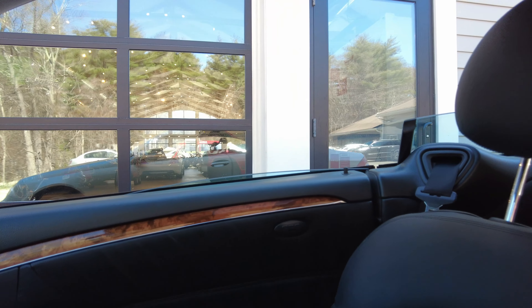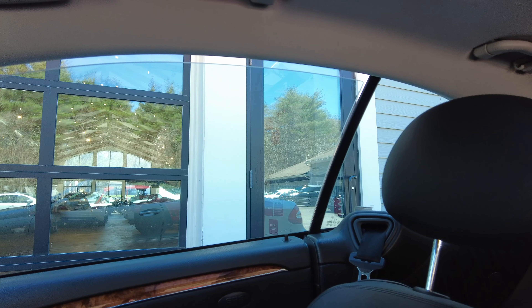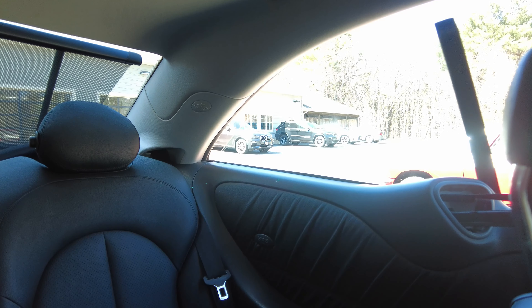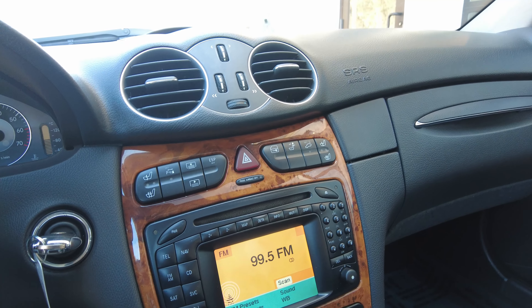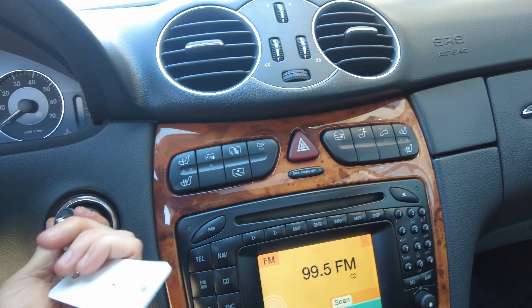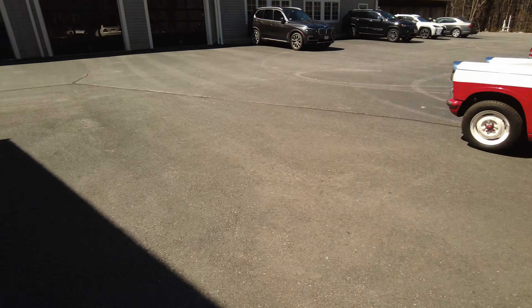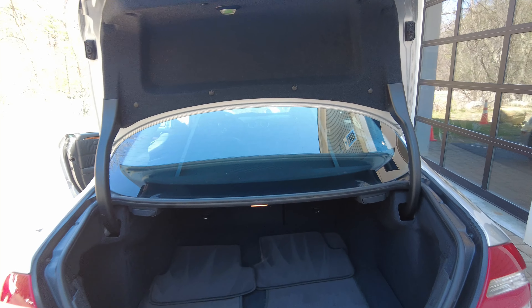All of these windows work properly. Everything really works as designed on this car, and you can tell it was cared for over the years. Now let's pop the trunk and check out our cargo area. All you do is hold that button and the trunk opens. The factory spring assist works as designed — opens right up. The material inside the trunk lid is very nice; all the gasket and little rain tray portions are in really nice shape.